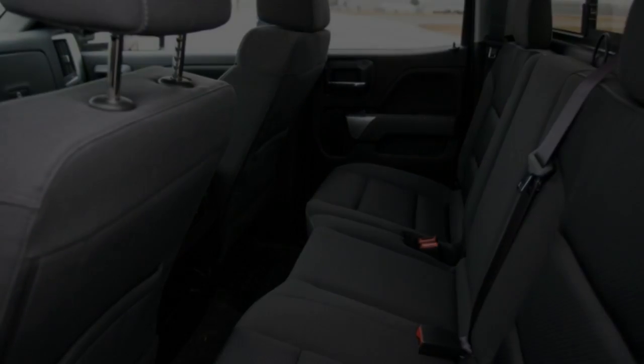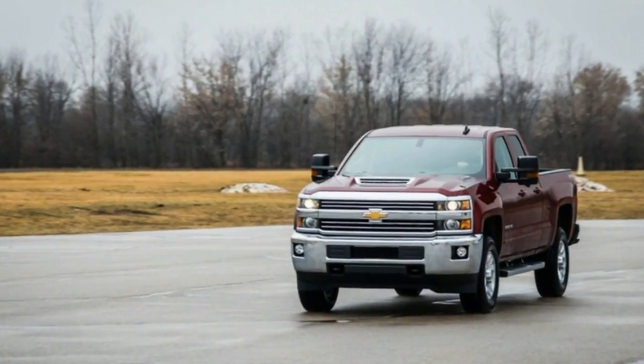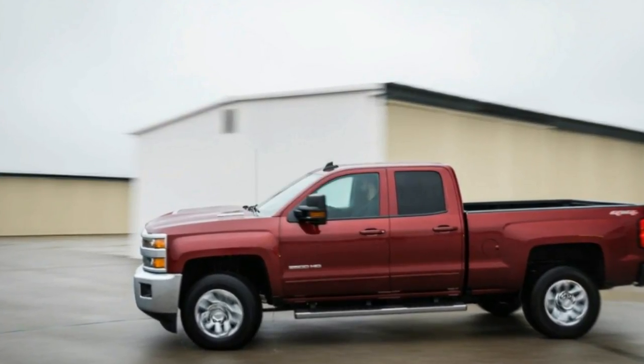Compared with the latest Ford F-250, the Silverado HD almost feels plush, exhibiting little of the harsh bucking and bouncing we associate with extra-strength trucks, especially when unladen.